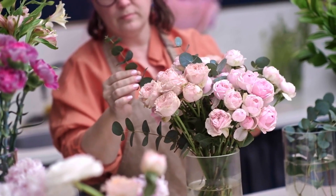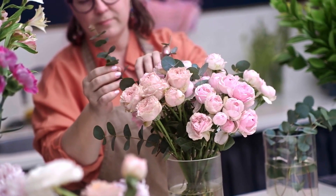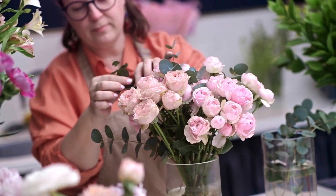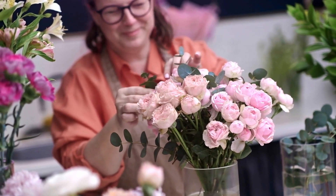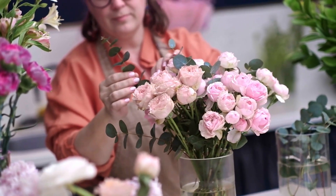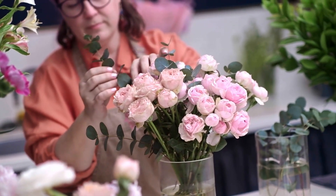As you narrow down your options, don't forget to explore the delivery options offered by each florist. Whether you need same-day delivery or prefer to schedule your delivery in advance, choosing a service with flexible delivery options ensures your blooms arrive at their destination fresh and on time.